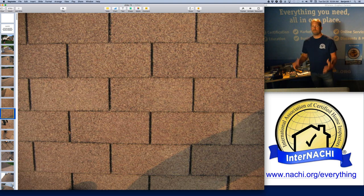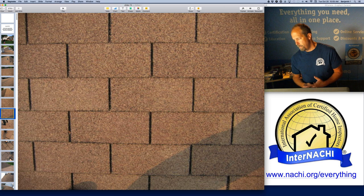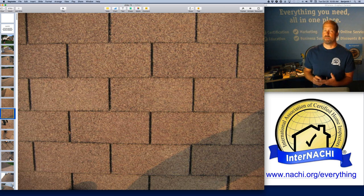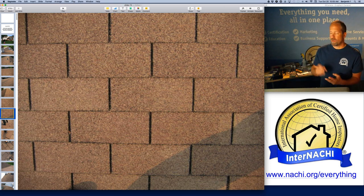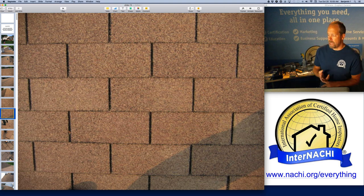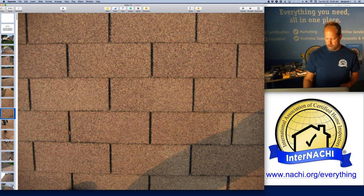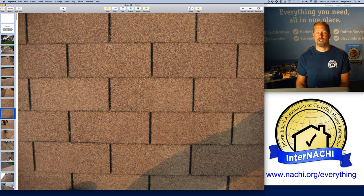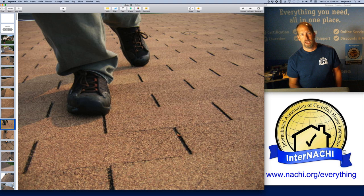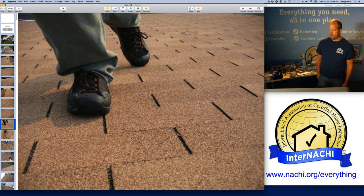I don't say things like 'the roof is in good shape.' I talk about the roof covering material — what I can actually see. I can't see underlayment or the deck, though I can feel the sheathing. I'm looking at the roof covering material for obvious cracks and damage. When I go up on the roof I'm thinking about my brand: walking upon roofs because I'm trained to do so, though it's not required.